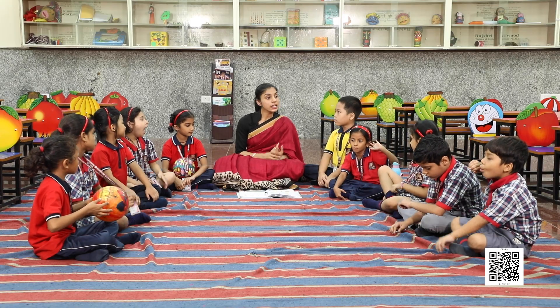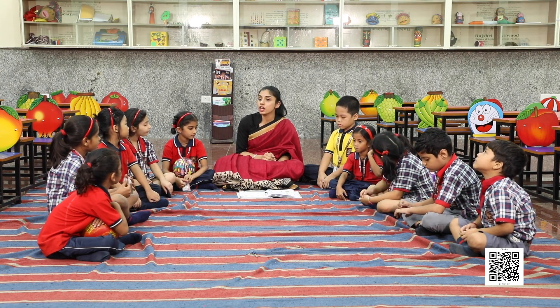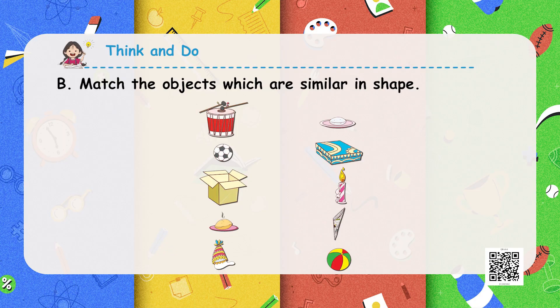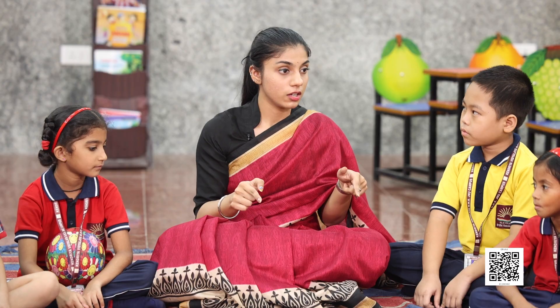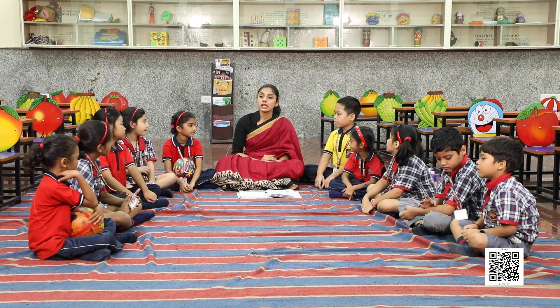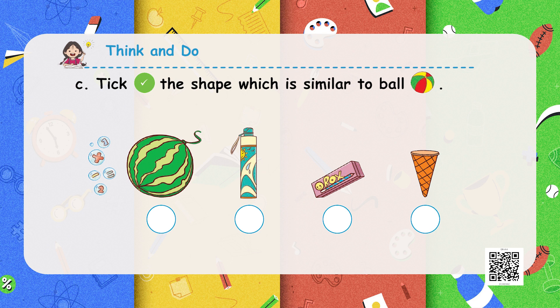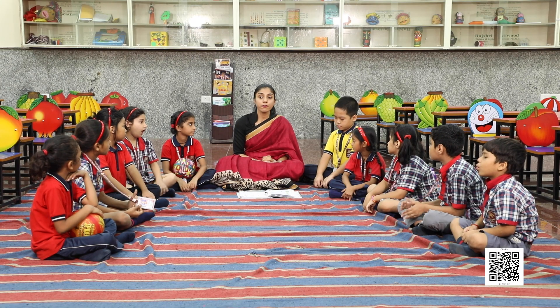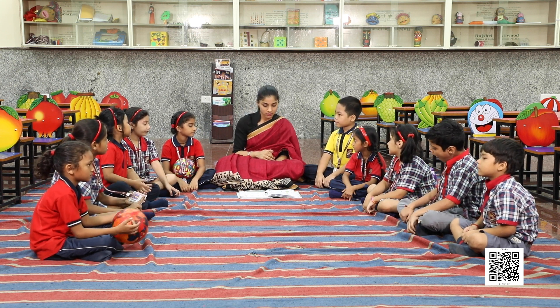Now, in the very next activity, you have to match the object with the similar shape — the same shape with that object. We will take an example of a box; you will match the box with the similar looking object. Next, you have to tick the shape which is similar to a ball. You have to tick a shape which has a similar shape like a ball. You have to match that.